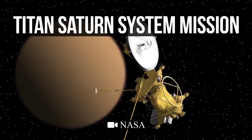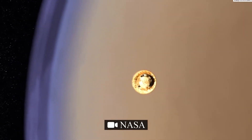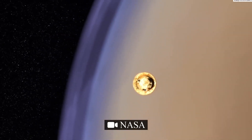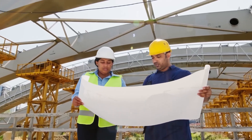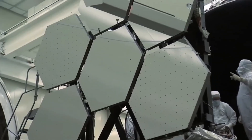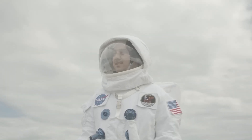This sets the stage for NASA's ambitious plan to send a nuclear-powered drone to Titan, a mission that has faced multiple postponements. The clock is ticking, and scientists must overcome numerous challenges to ensure the success of this mission, which seeks to discover extraterrestrial life.